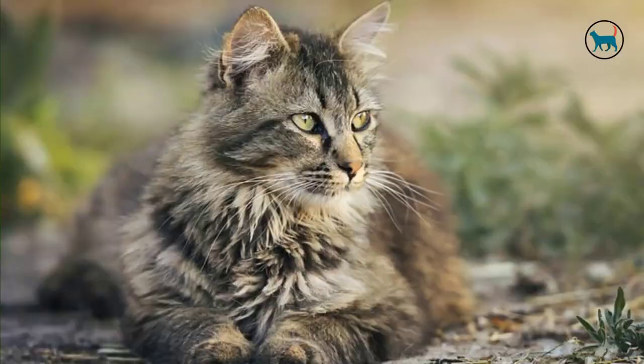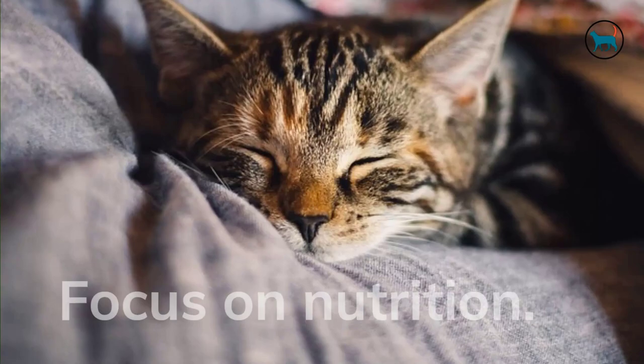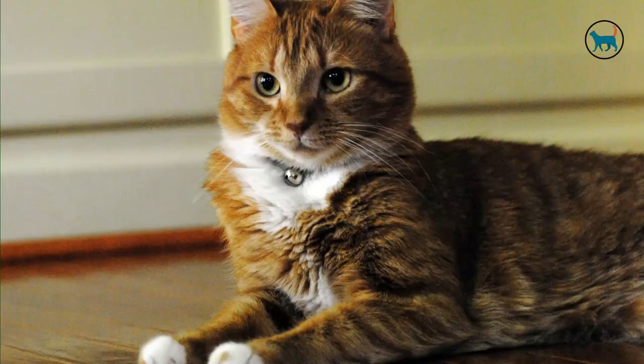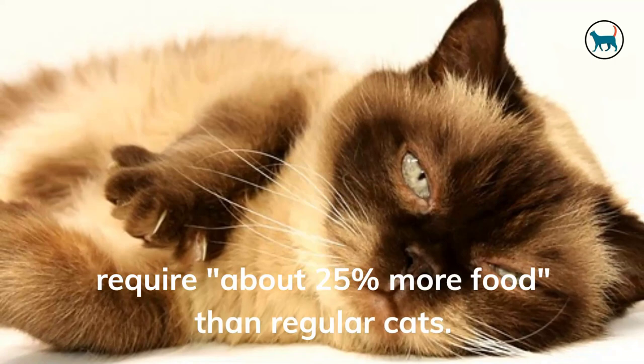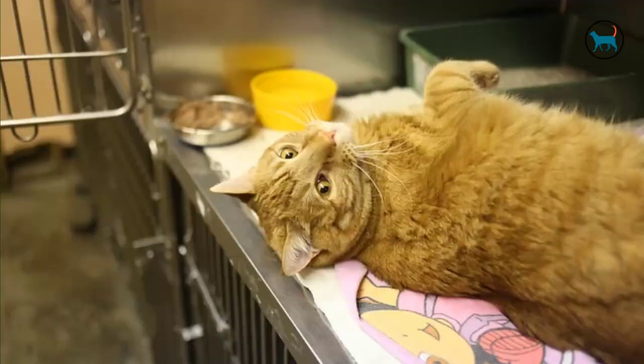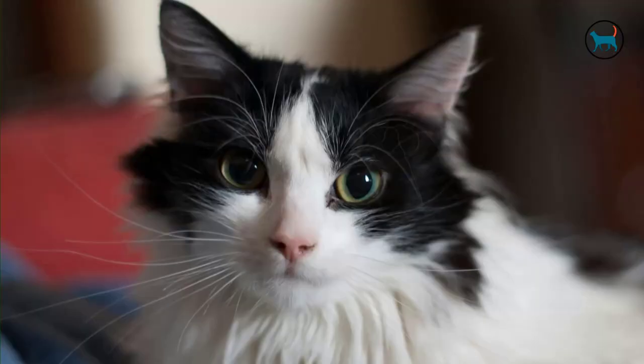Take the required actions to ensure your pregnant cat has the most outstanding environment possible by treating her like the queen she is. Now that you know she is pregnant, focus on nutrition. During pregnancy and nursing, a cat's nutritional needs fluctuate. Pregnant cats require about 25% more food than regular cats, but do not overfeed. Pregnant cats should eat nutrient-rich foods to meet their increased energy requirements. Speak with your veterinarian for detailed feeding recommendations.